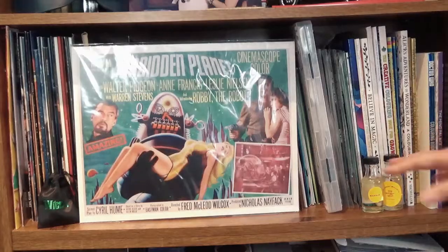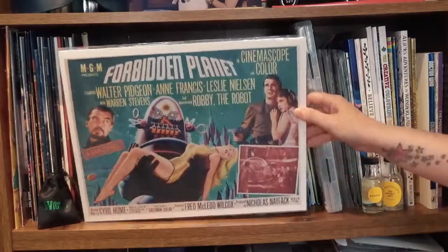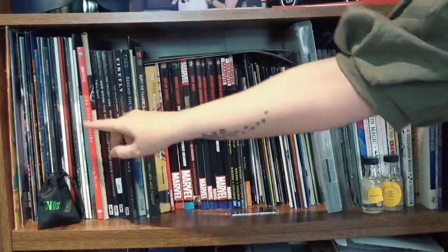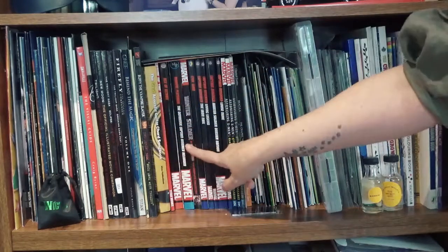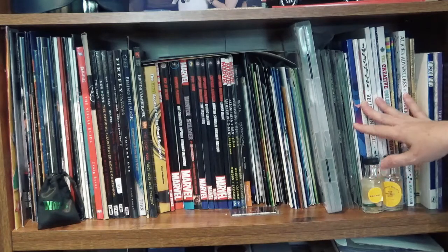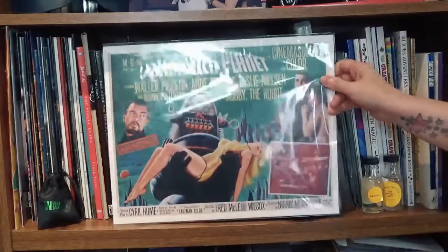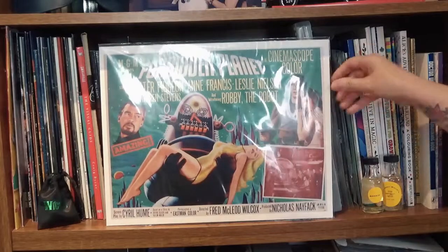This shelf — Forbidden Planet, one of the best sci-fi films ever. If you've not seen the original Forbidden Planet you're missing out. On this shelf I have a lot of concert programs and event programs, books from TV shows and movies, comics, and at the end my coloring books. These are great things that look a little messy, but I can't throw out comics — that would be crazy.